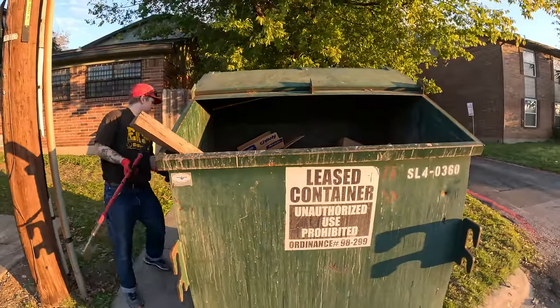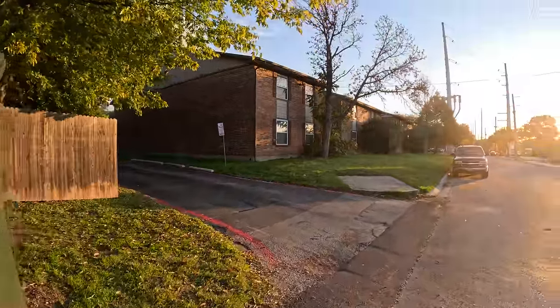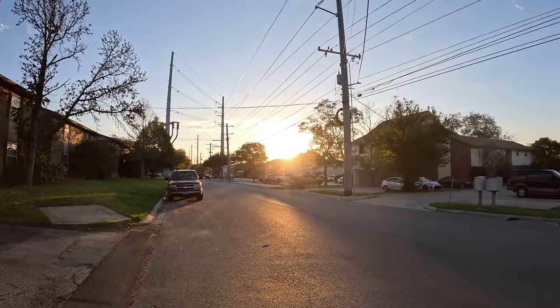Trash and boxes, one big stick, more trash, more boxes. What a beautiful morning — nice sun out. It's a good morning, y'all. We're gonna keep going.